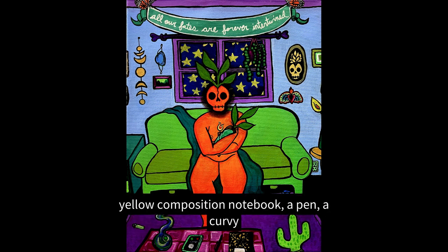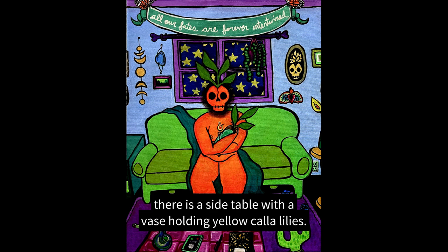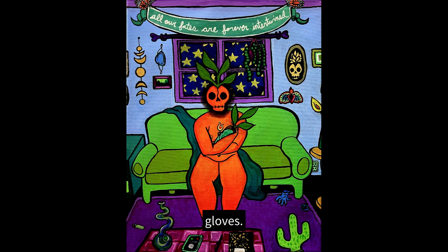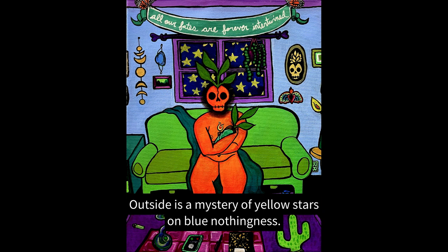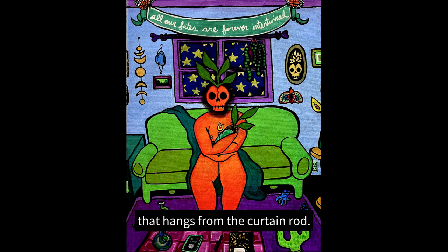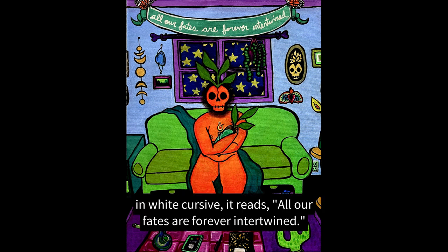There sits a black and yellow composition notebook, a pen, a curvy glass bong, and a cell phone that just started ringing. Just out of frame there is a side table with a vase holding yellow calla lilies. On the black floor there is a bright purple rug, discarded blue latex gloves, a lighter, and the top of a cactus cat scratching post peeks into the foreground. Above the couch is a window. Outside is a mystery of yellow stars on blue nothingness. A string of pearls plant is all that hangs from the curtain rod. Above the curtain floats a banner held by two monarch butterflies. In white cursive it reads: all our fates are forever intertwined.